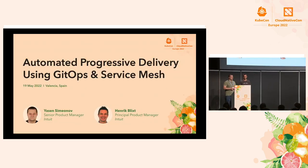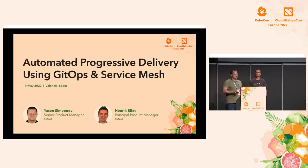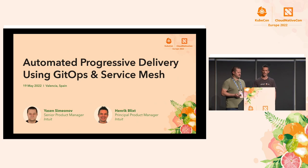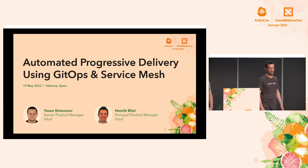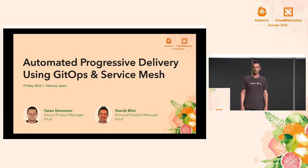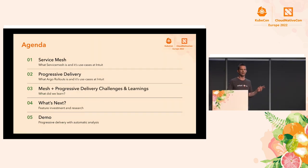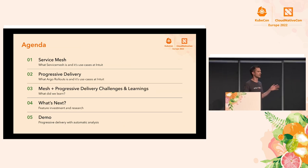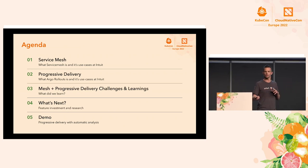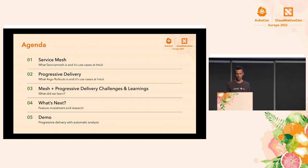My name is Yasen Simeonov, and I'm a product manager at Intuit looking after the developer experience, more focused on service mesh and API gateway. And Henrik — hi everyone, my name is Henrik Blixt. I'm also a product manager at Intuit, and I'm one of the Argo maintainers. Today we'll quickly talk about how we use service mesh at Intuit, progressive delivery — why and how we use it — and how well they work together, or didn't, and what we experienced.